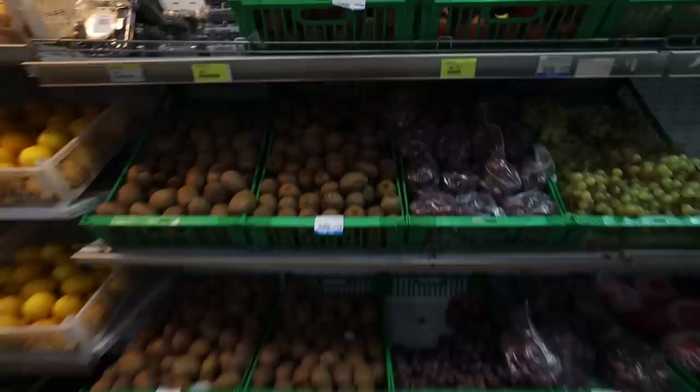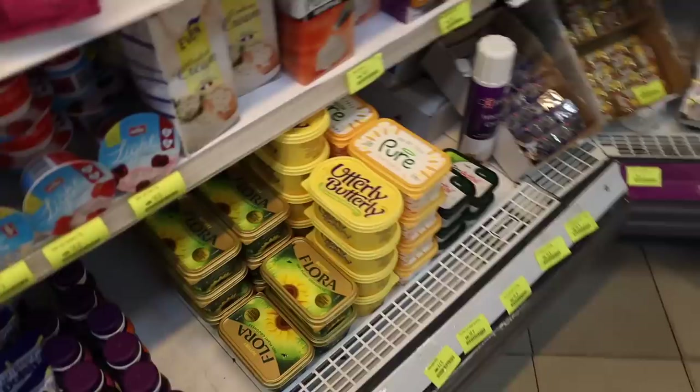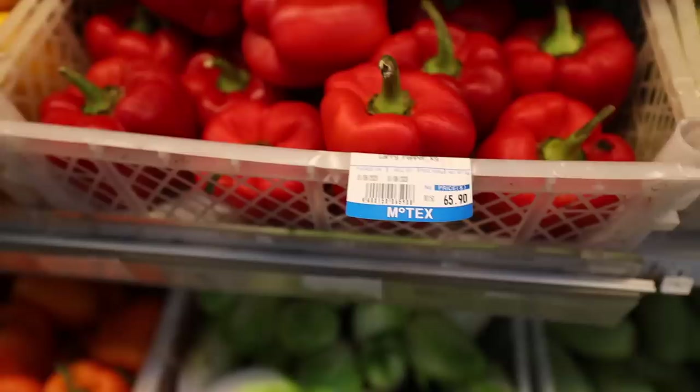So for kiwis — these are obviously imported — kiwis and everything. We can see the prices. Apples too. They have all sorts of yoghurts and cheese. This yogurt is 32 Ghana cedis. Then butters and cheeses — these cheeses are 65 Ghana cedis.